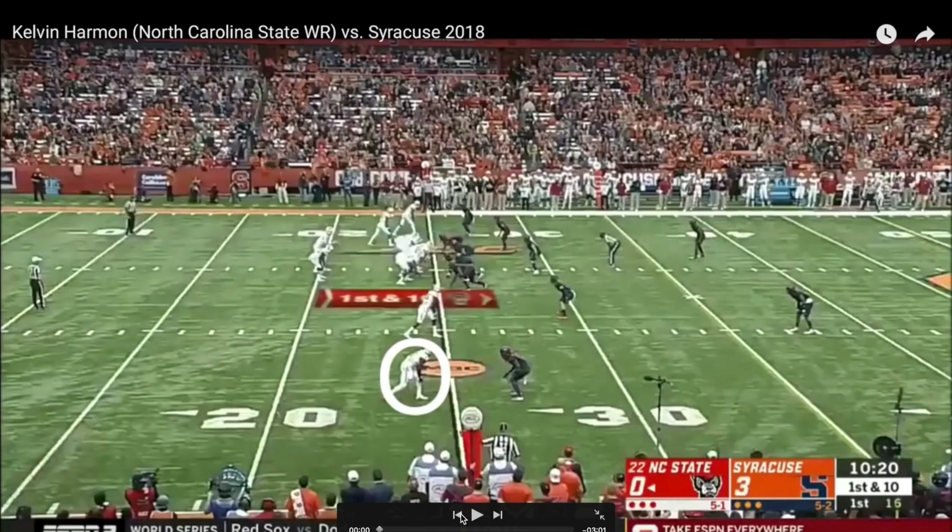What's going on everybody, it's Jamal from the Hogstown back again with another Hogstown film session. This episode we have Kelvin Harmon, North Carolina State receiver, sixth-round draft pick from the Redskins this year. We're going to take a look at two games: Syracuse 2018 and the Clemson game from 2017. Two very productive games in which his team lost, but he just played a really good game.